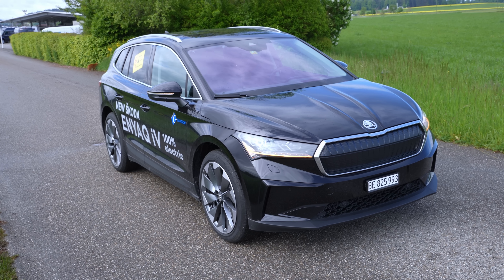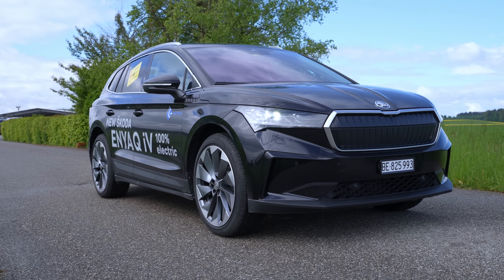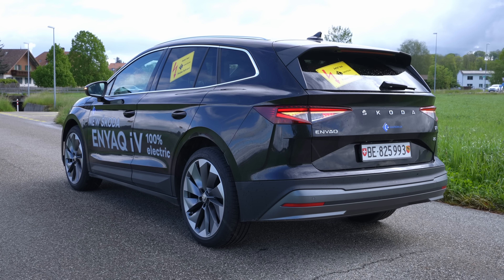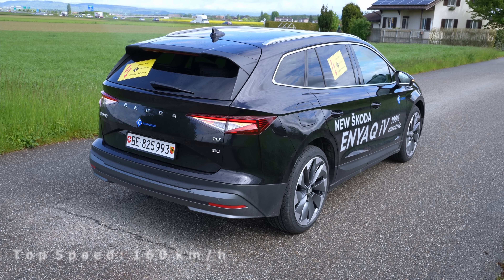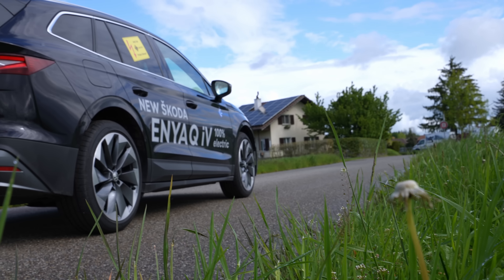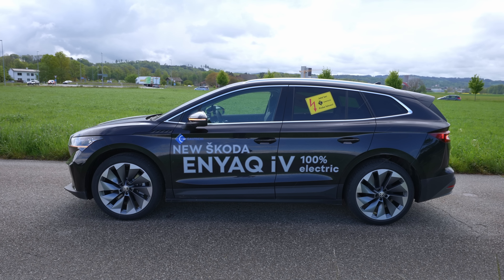Hello guys and welcome back to a new video. Today I have with me the new Skoda Enyaq iV80 — this is the launch package, the full option car that is already on the market, at least here in Switzerland. In this video I will do the test drive. I did another test drive on my channel but I feel I did it a little bit faster and didn't have time to check out the consumption or really feel how it is to drive this electric Enyaq.